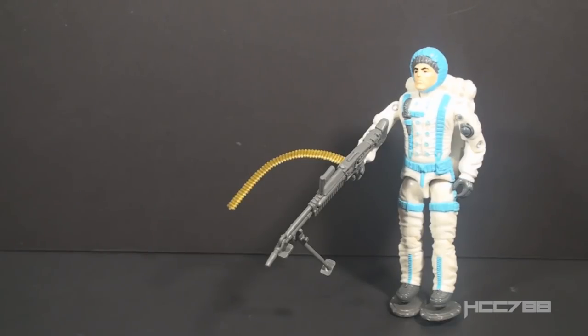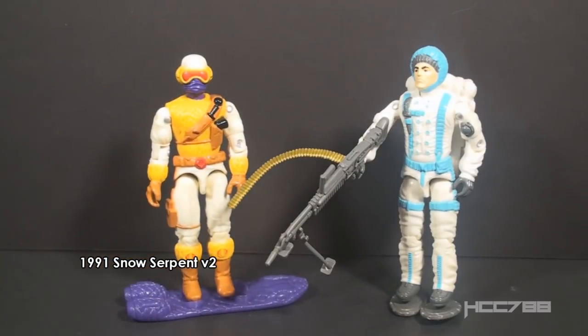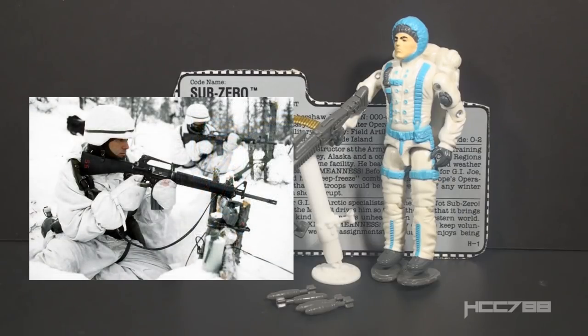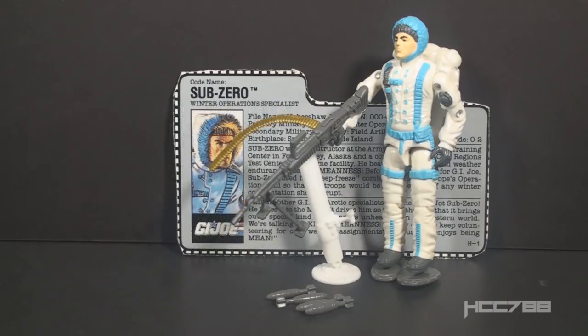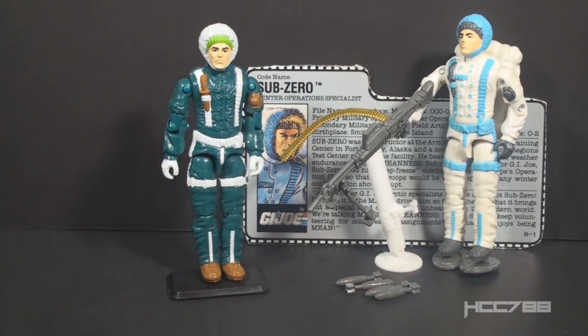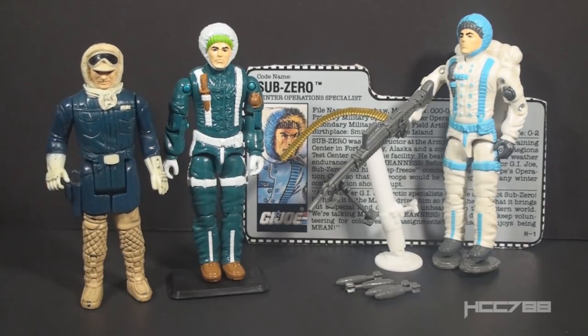Who would be Sub-Zero's Cobra rival? Nobody in 1990. The closest would be from 1991, the second version of the Snow Serpent. We see here Sub-Zero is wearing white for snow camouflage. The U.S. Army does have winter camouflage gear that isn't too dissimilar to Sub-Zero's uniform. It doesn't include light blue, though. Light blue is a cold color, but it's not the best camouflage for a snowy environment. Version 2 of Sub-Zero from 1993 is in a darker color. Under normal light it looked more like a dark blue, but under these bright lights it looks like a dark green. Version 2 is somewhat reminiscent of Hoth-gear Han Solo from Star Wars: The Empire Strikes Back.